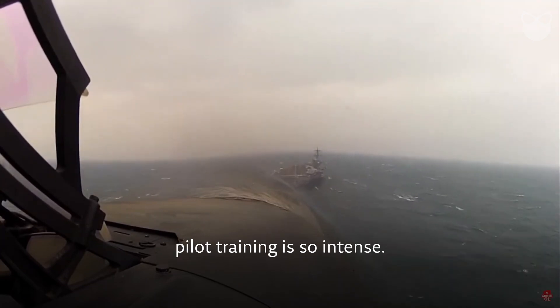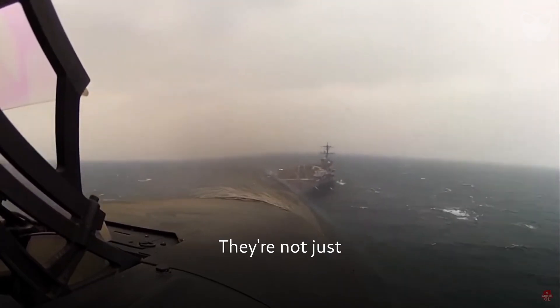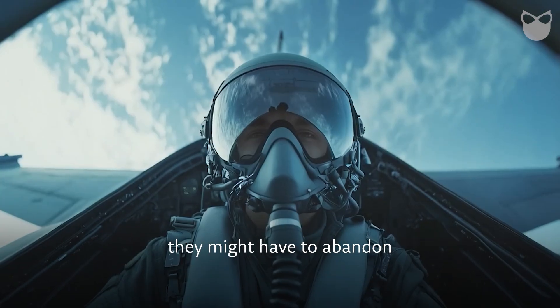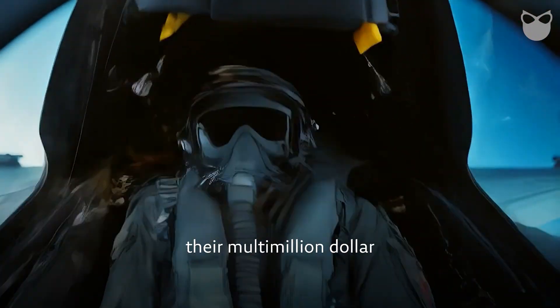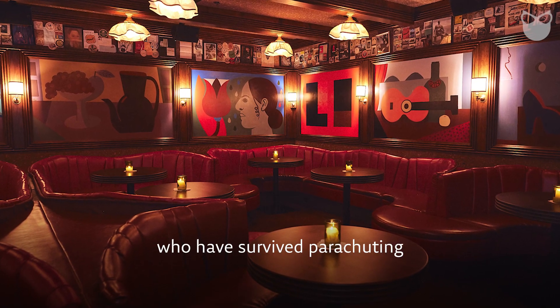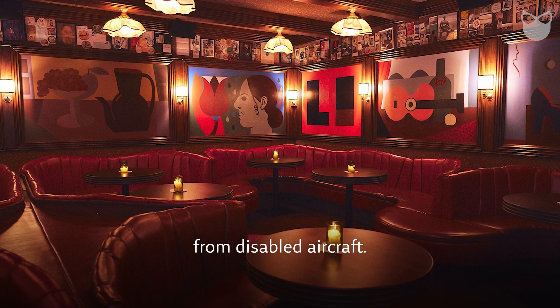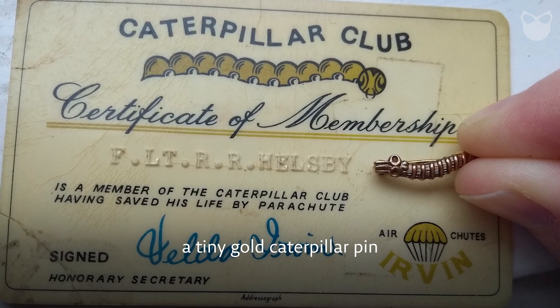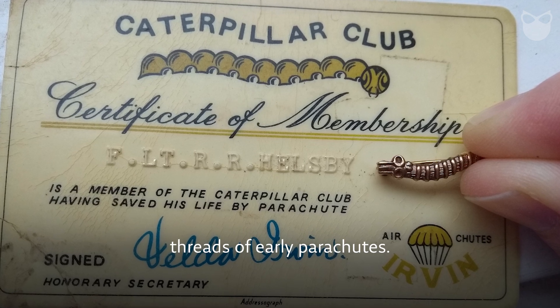This is why pilot training is so intense. They're not just learning to fly — they're preparing for the possibility that one day they might have to abandon their multi-million dollar aircraft in seconds. There's even an exclusive club for those who have survived parachuting from disabled aircraft: the Caterpillar Club, whose symbol is a tiny gold caterpillar pin representing the silk threads of early parachutes.